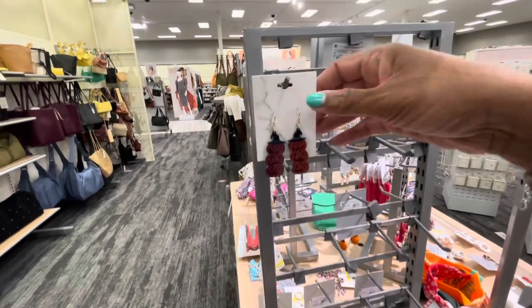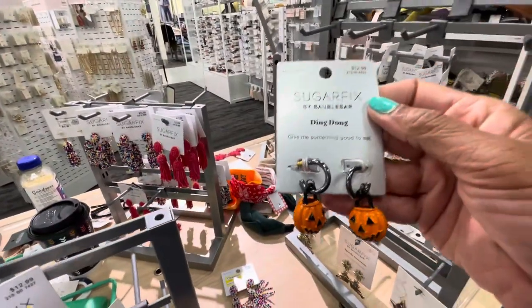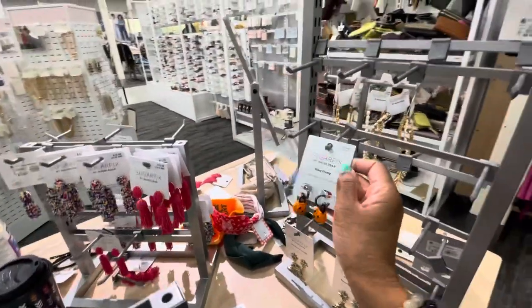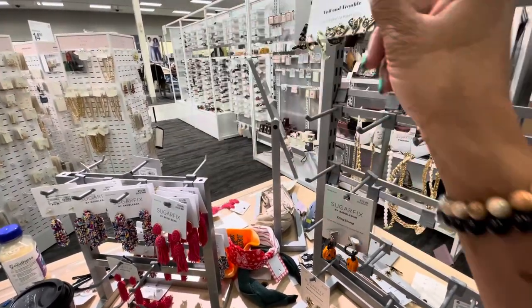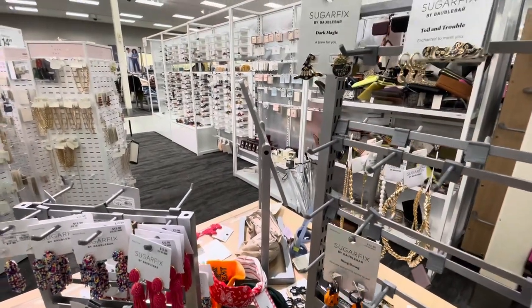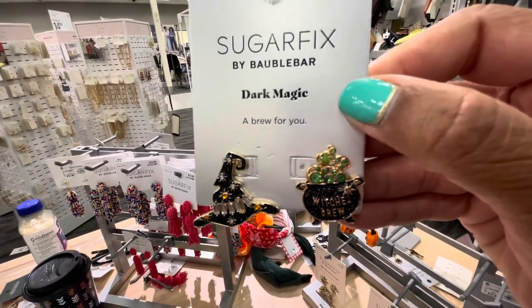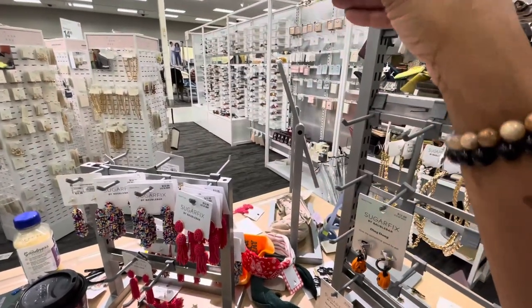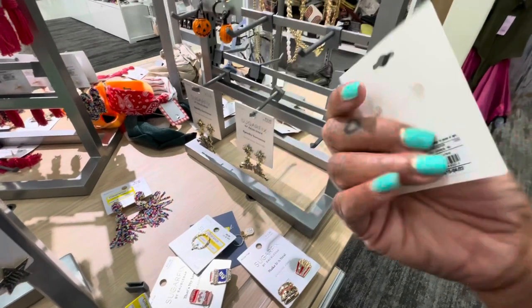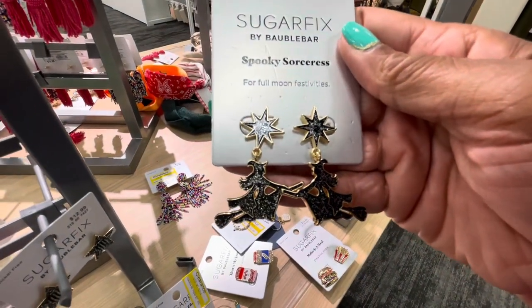I always love coming over to look at the Sugar Fix earrings and jewelry. They have some little Halloween earrings — the three-tier pumpkins — and they have names for their earrings. This one says 'Toil and Trouble' with cat faces and little moons. They have 'Dark Magic' with a little witch's hat and 'Witch's Brew.' These are going for twelve ninety-nine, and one is sixteen ninety-nine. Here are some witch's hats in purple for eight dollars, and 'Spooky Sorcerers' for twelve ninety-nine.